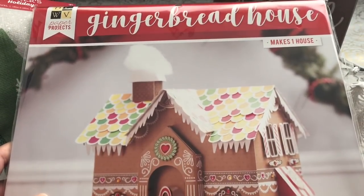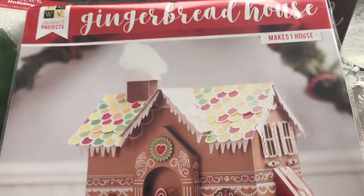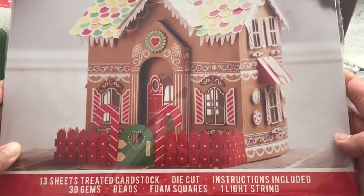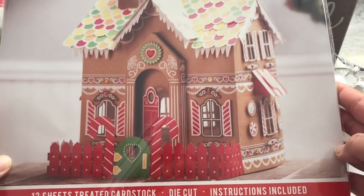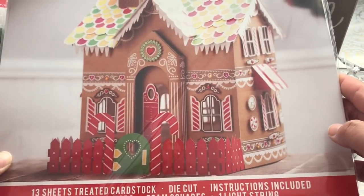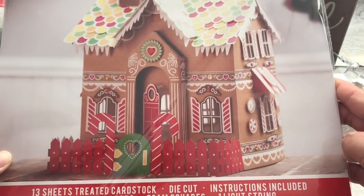This was 60% off. This was the gingerbread house from Dye Cuts with the View — it's a paper project. I love gingerbread houses, so I will work on that this weekend so I could put that in a corner in my craft room as decor. I really love it.